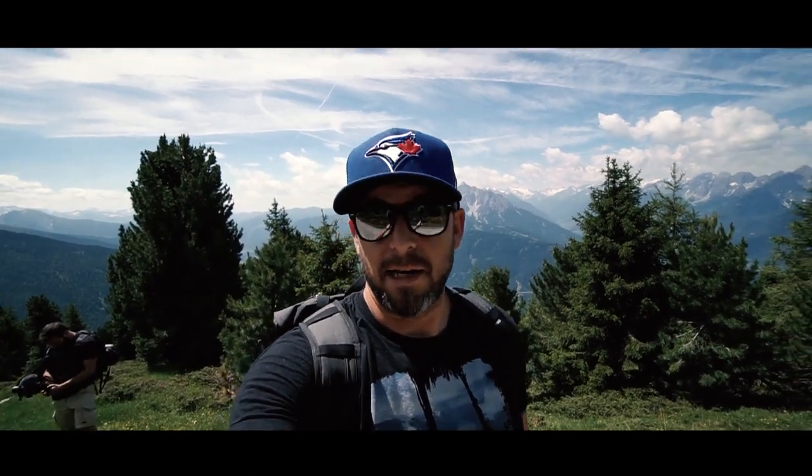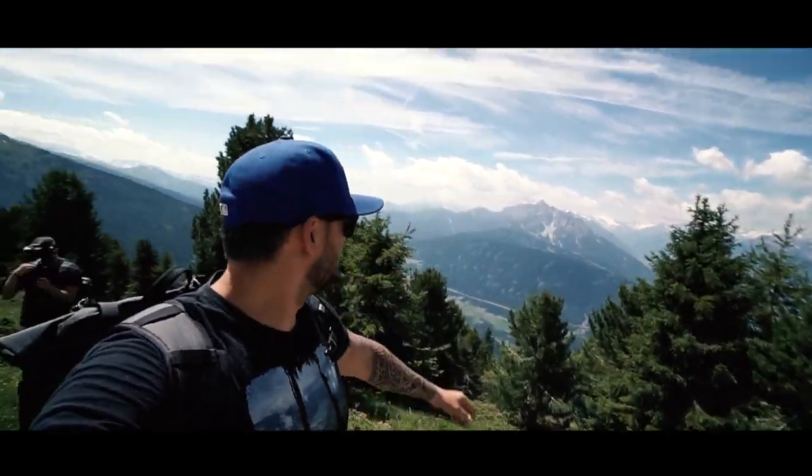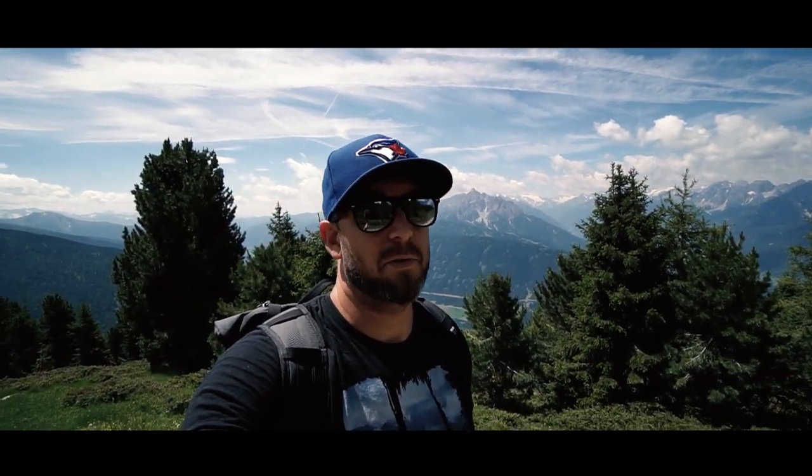That mountain over there is Mount Sedlis, one of the highest peaks in Tirol, close to 3,000 meters. A really cool pro hiking tip is to go up there for the sunrise — it actually takes quite a while to get up there because you start at the very bottom, with an ascent of about 1,000 meters, so it might take a while.